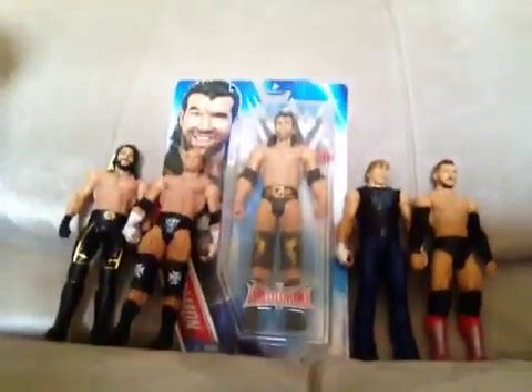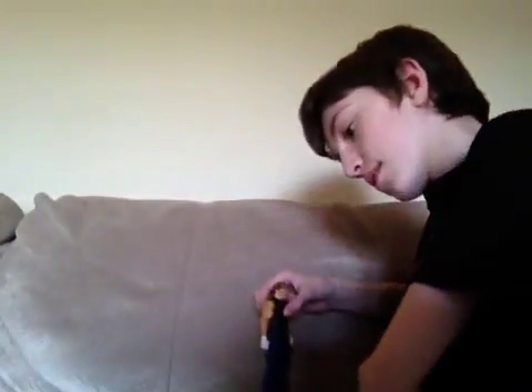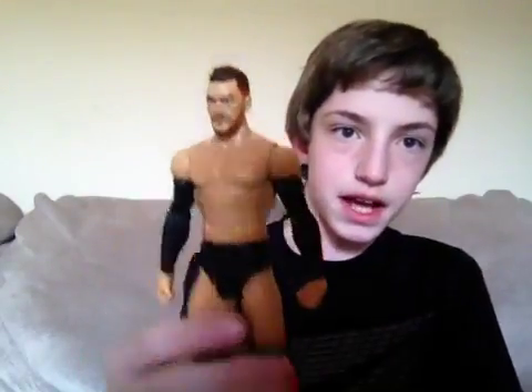What's up everybody? Welcome back to Bryce's Toy Show. These five figures that you see here are what I'm going to cover in my video today. It is going to be Top 5 Favorite WWE Action Figures that I have.